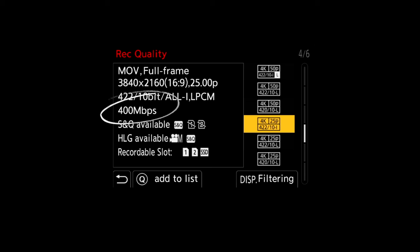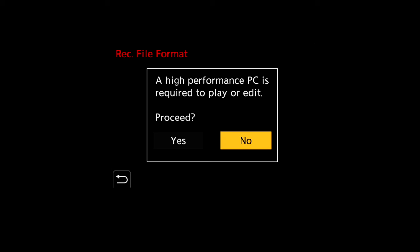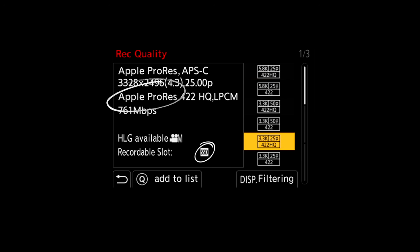All-I takes a lot more storage whereas Long GOP or inter-frame recording takes a lot less storage — they're both great but for different purposes. The camera also has the ability to record in ProRes, and this really is a step into an industry standard camera setting.